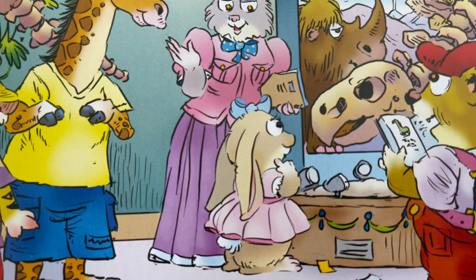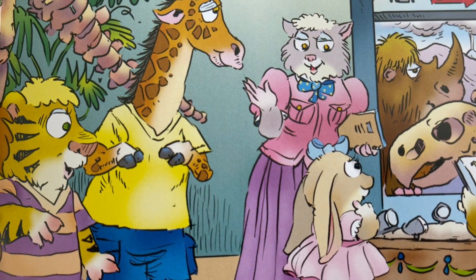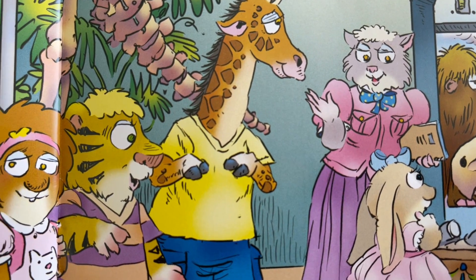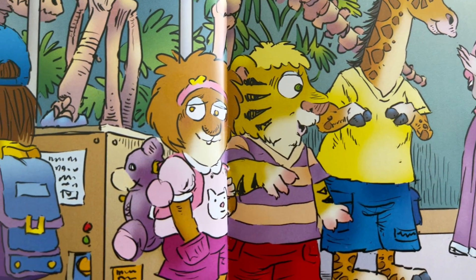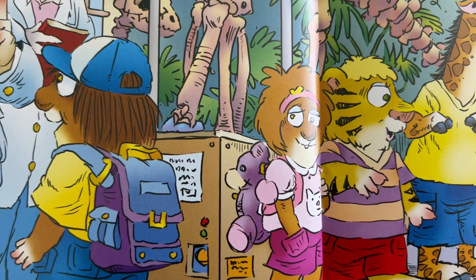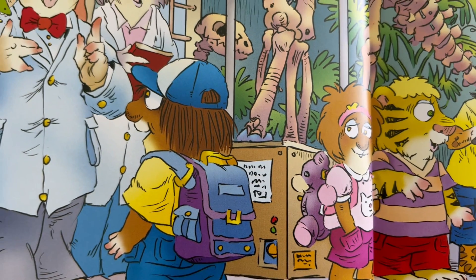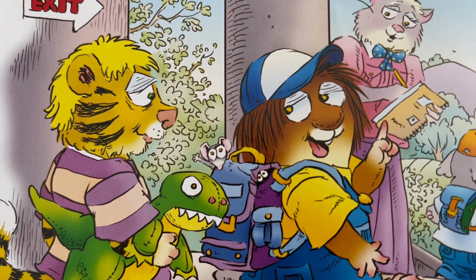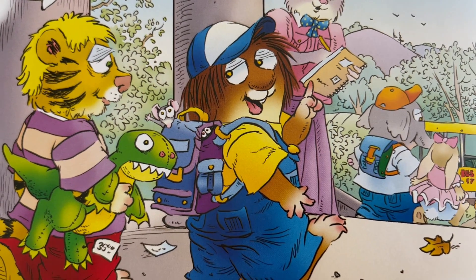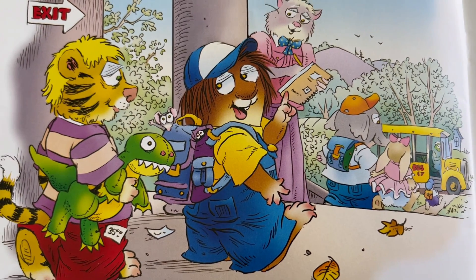The scientists took us on a tour of the dinosaur exhibit. They showed us a Stegosaurus skeleton they had found buried in the mountain. "I'm going to be a dinosaur hunter when I grow up," I said. "You already are," answered the scientists. You know what I'm going to do tomorrow? Dig dinosaur bones in my backyard.